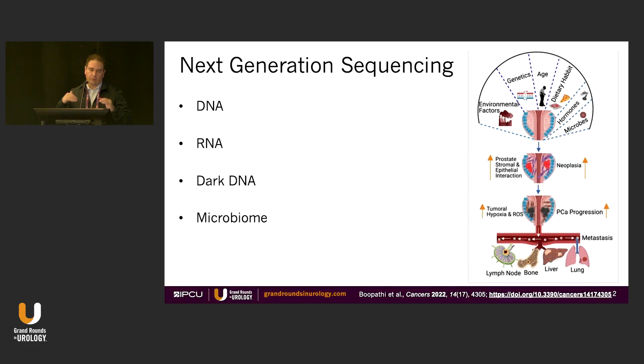I'll talk about molecular testing with next-gen sequencing and its role in urology, which is obviously a huge topic. My goal is to bring in a lot of what you've been hearing through the conference and focus it down. I'll talk a little bit about DNA, then RNA, dark DNA, and with a microbiome twist for this session.